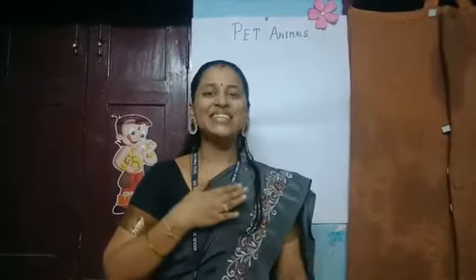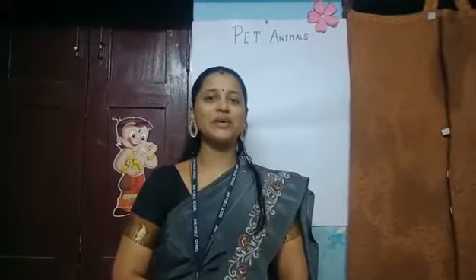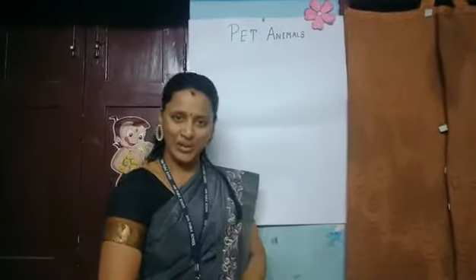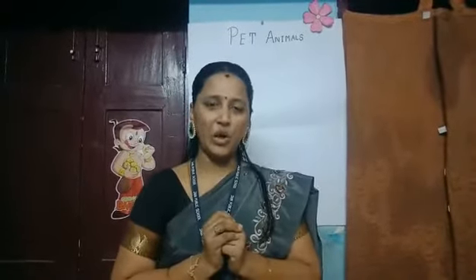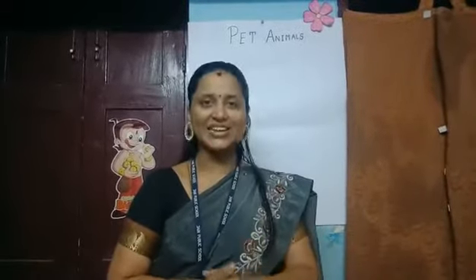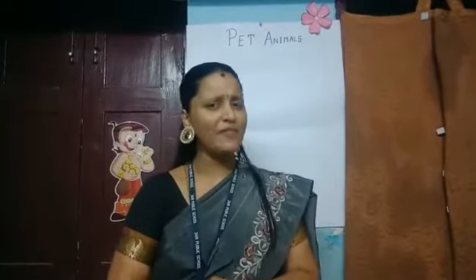Namaste children, this is Radha Anand, your teacher. Today, mam is going to teach you about pet animals. What do you mean by pet? You will keep it along with you, you will take care of it, you will feed it. Do you have a pet at home?